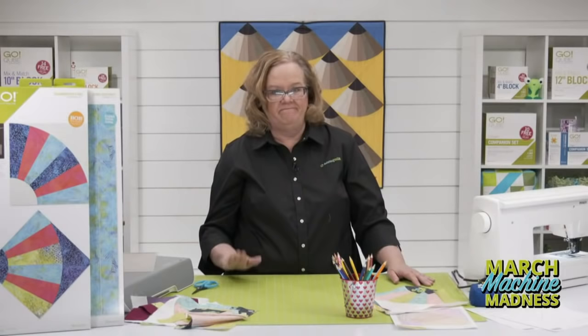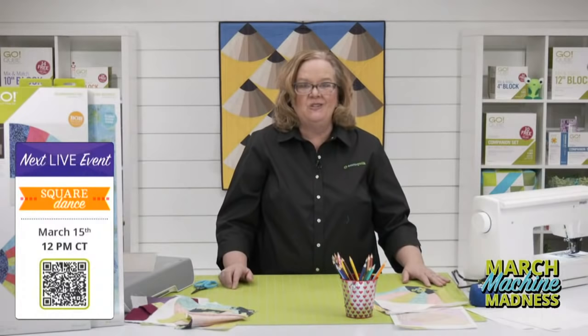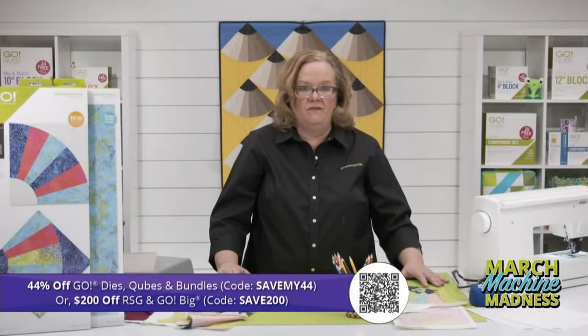Quilters, be sure and share your finished projects with us on all of our social media platforms — we would love to see them. Join Lynn, Erica, and me on Tuesday, March 15th at 12 noon central time as we launch not one, not two, not three, but four new dies. Register in the link below for the chance to win prizes. Don't forget our promo today: 44% off Go Dies, Cubes, and Bundles with code SAVEMY44, or get $200 off the Ready, Set, Go Ultimate Fabric Cutting System or the Go Big Electric Fabric Cutter with code SAVE200 at checkout. Remember, you can just use one promo at a time.